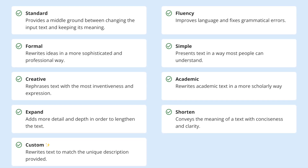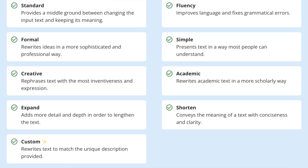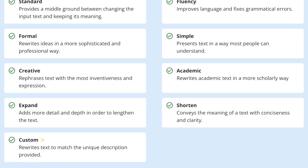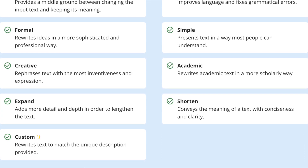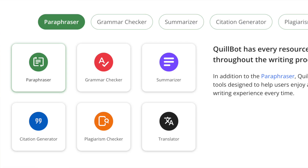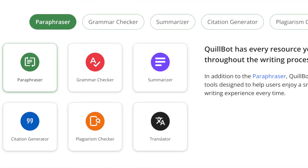There's also the thesaurus feature, which is handy for writers looking to diversify their vocabulary. When you highlight a word in your text, QuillBot can suggest synonyms you can use instead. This is particularly useful when you find yourself using the same word repeatedly and just want to add some variety to your writing.